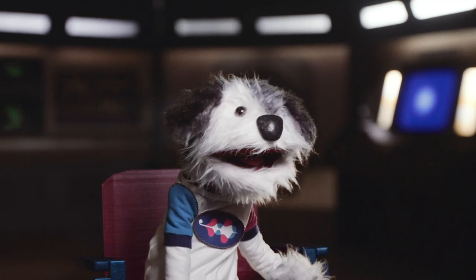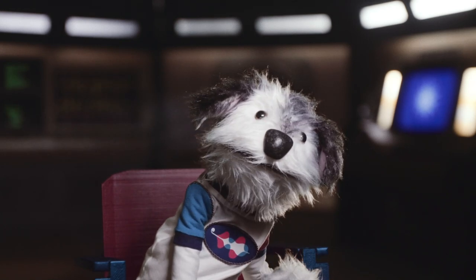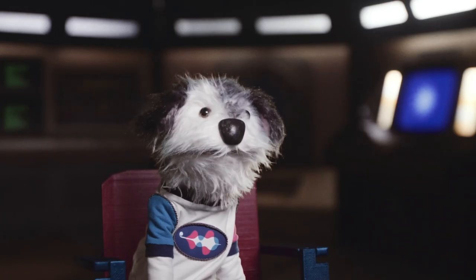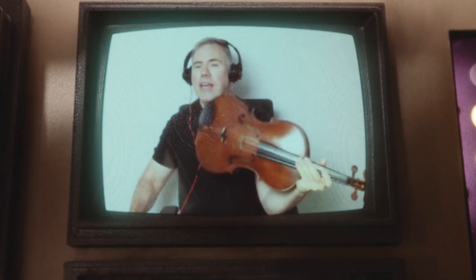Oh, wow! Look at that viola! It looks a lot like a violin, except bigger. Well, it's bigger than the violin and smaller than the cello, and it fits somewhere right in the middle. How does a viola make its sound? Well, like all instruments in the string family, you take the bow and draw it across the string like this.